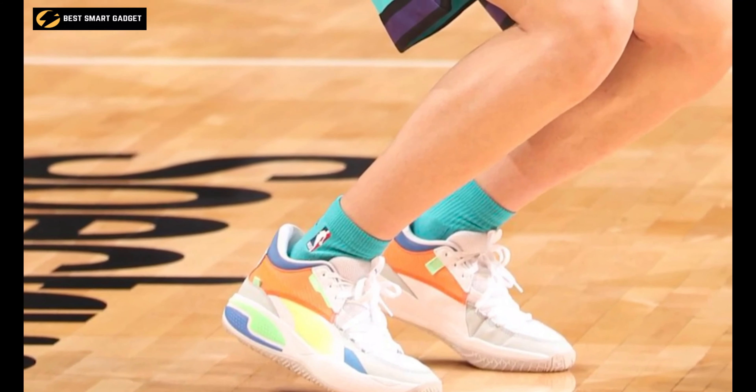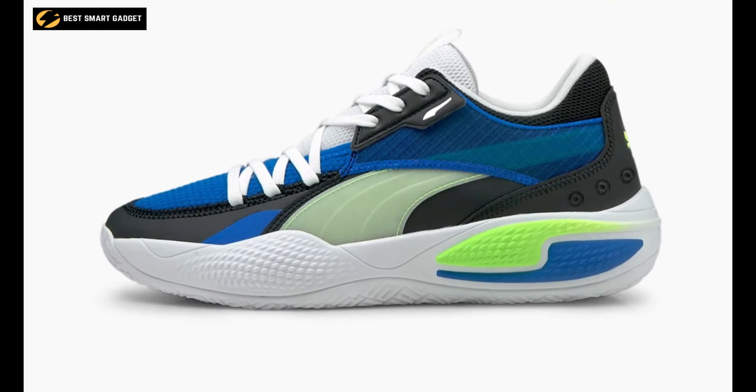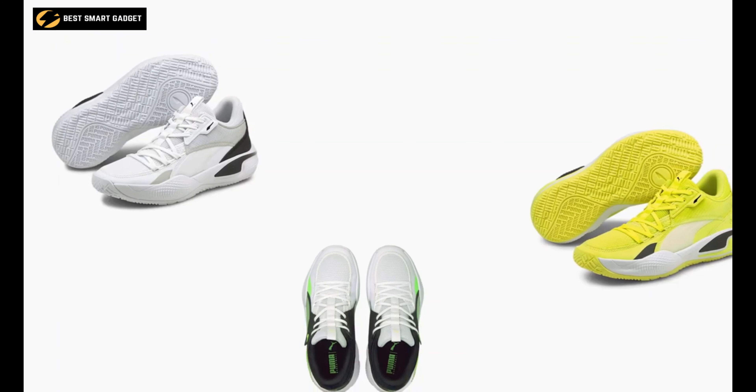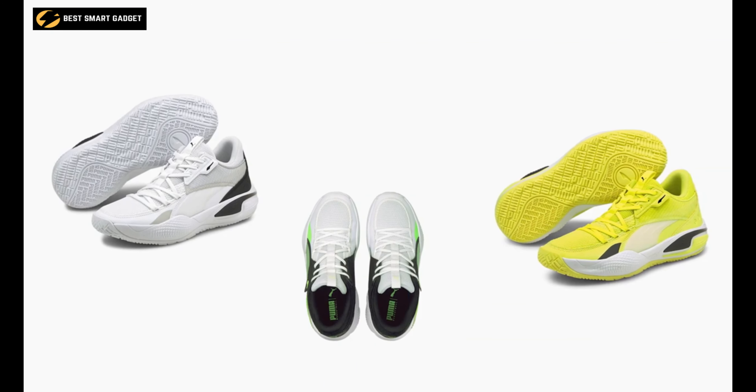The outsole with high-abrasion rubber enhances durability and traction, while the unreal grip makes you feel quick and confident as you cut, drive, and bring it home on the court. The Puma Court Rider makes a true statement — there's no skidding, no wasted steps when dribbling.